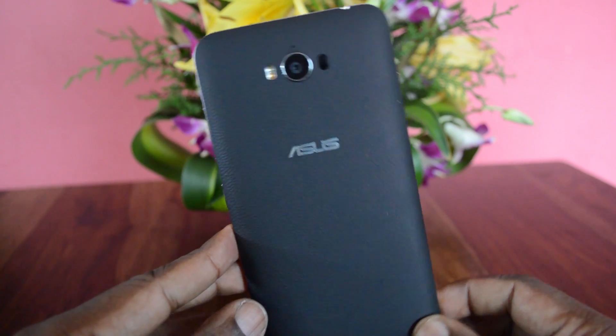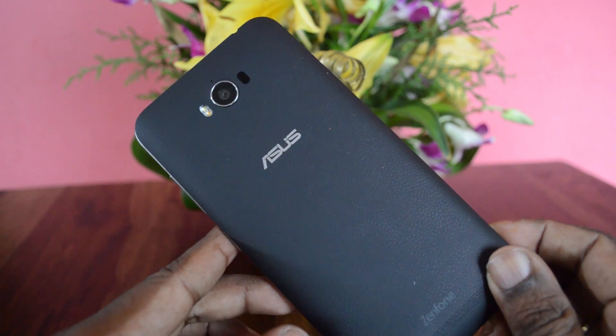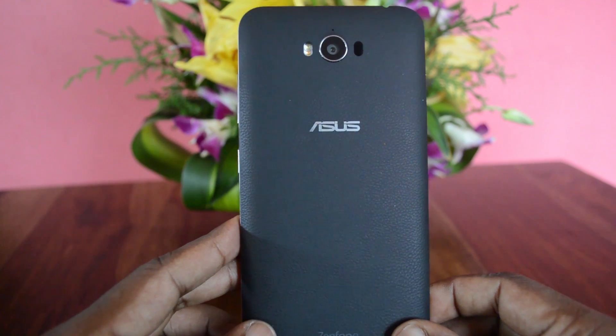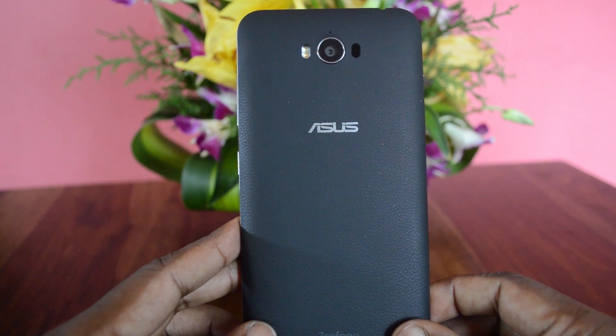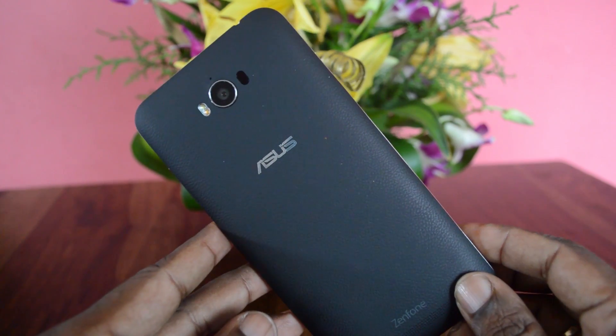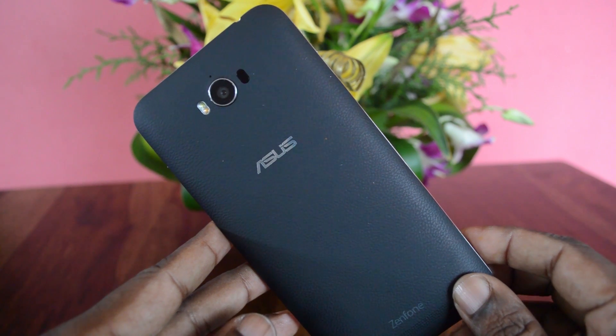The new Zenfone Max 2016 comes with Android 6.0 Marshmallow out of the box, and ASUS has also started rolling out the Marshmallow update to other Zenfone devices like the first generation Zenfone Max, Zenfone Laser, and soon many of their other devices in the portfolio.